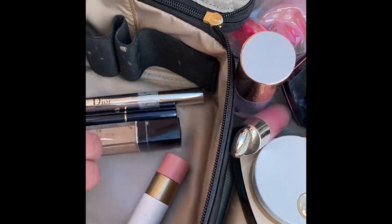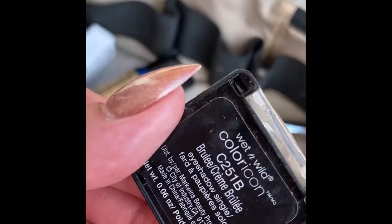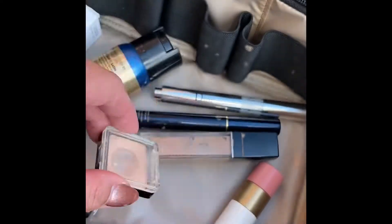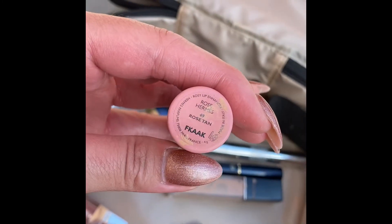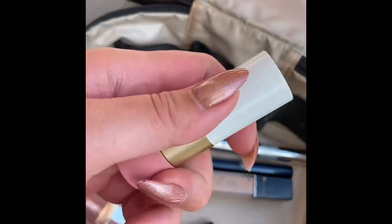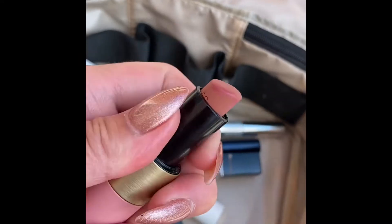I have this very random Wet n Wild Crème Brûlée single shadow that I always bring because I use it as a base no matter what. And this is the Hermès Rose Tan lip balm — it's gorgeous, almost matte. You don't really need a lipstick with this.